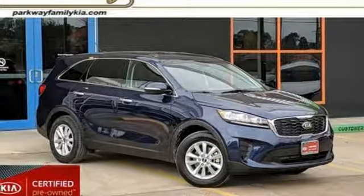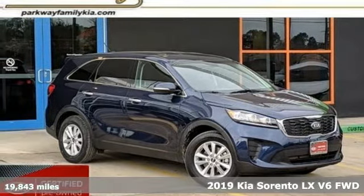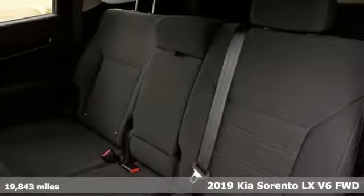Here's a certified 2019 Kia Sorento. The Sorento is built to adapt to you, giving you the capability you need and doing it with an edgy sophistication.